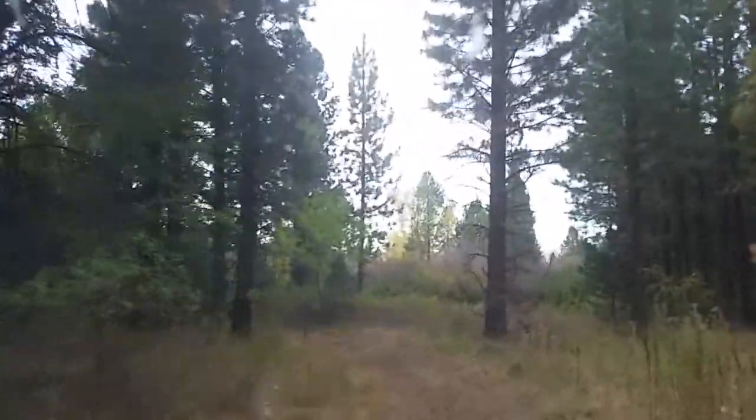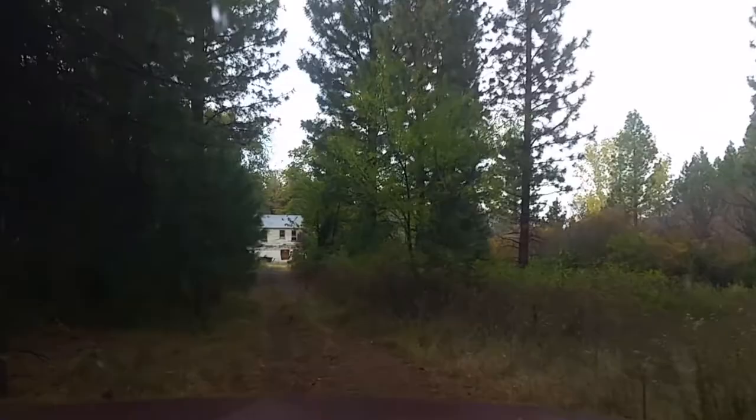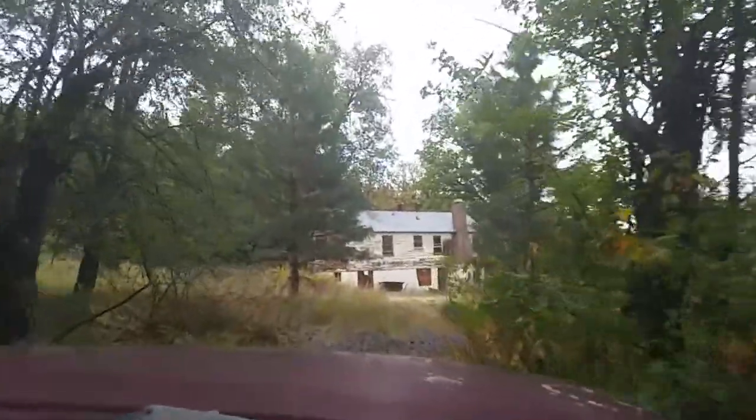I was told by one of our followers on Facebook about a crematorium out in the woods. They brought me down an old dirt road and up onto this two-story house.